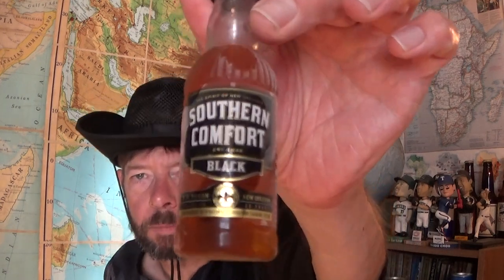Hello and welcome to this review of Southern Comfort Black. I don't know when Southern Comfort Black hit the market, but the original Southern Comfort was from 1874. The original name was Cuffs and Buttons, but they changed it to Southern Comfort pretty quickly.